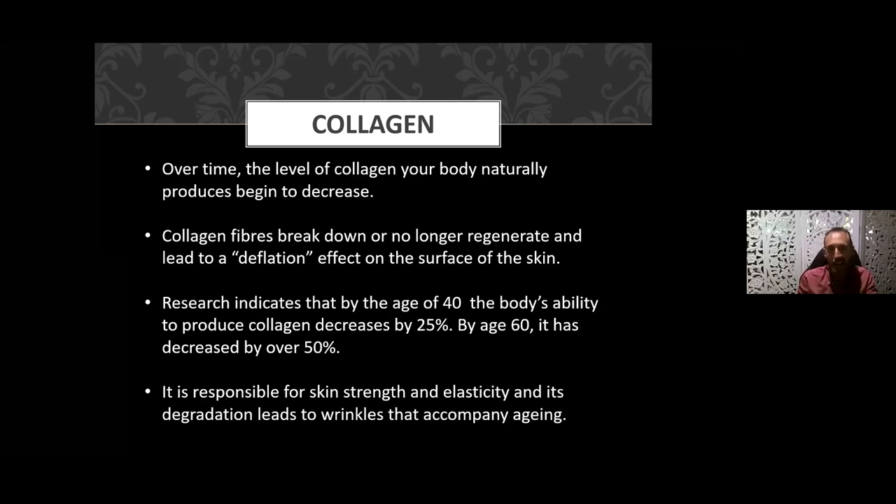As we age, the amount of collagen in our body reduces. We continue to produce collagen, but the rate of degradation is greater than the rate of production, and it maximizes around age 26. When collagen fibers break down they become deflated — think of how plump a baby's cheek is compared to an older person's. By age 40 the body's ability to produce collagen decreases by 25 percent, and by 60 it has already decreased over 50 percent.